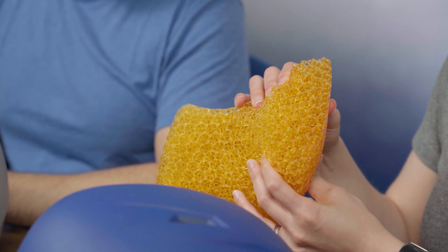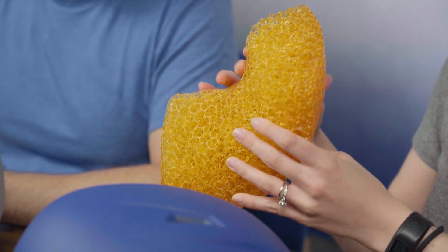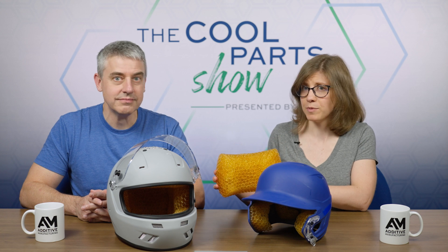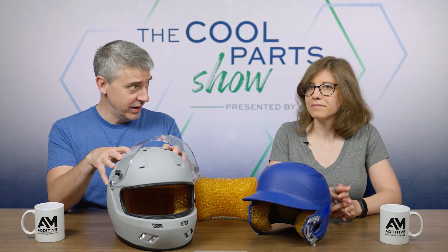3D printing as a way of applying this digital material concept gives you the design freedom to manipulate material properties and get the material to do what you need it to do. But 3D printing also makes it a lot easier to customize whatever it is you're making, and we got some first-hand experience with that. Nick talked about personalization — the padding in these helmets was personalized to us. So the first step was getting our heads scanned.